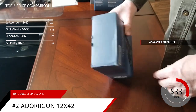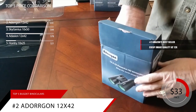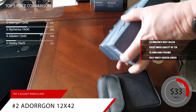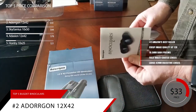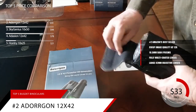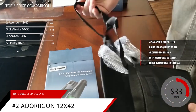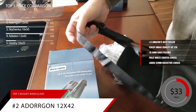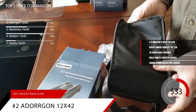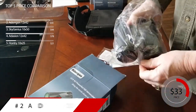At 12x magnification, the image quality of these binoculars is crisp and crystal clear, thanks to its large 16.5mm BAK4 prisms and fully multi-coated lenses. Equipped with a large 42mm objective lens, it also works very well in dark environments. If you want the best image quality for 12x magnification, this one's for you. For what these binoculars are offering at this price point, it's honestly a steal. We give the Adorgon 12x42 binoculars a 9.4 out of 10. For more information, check out the link in the description below.